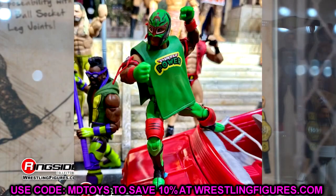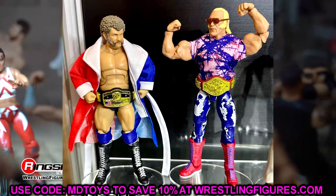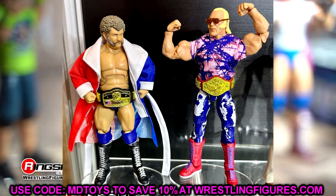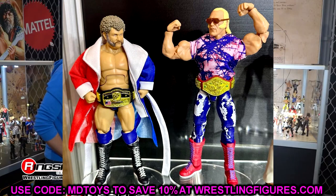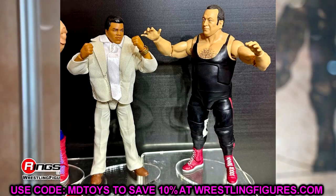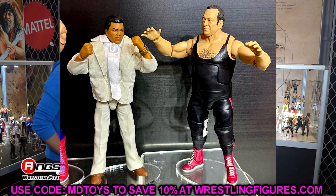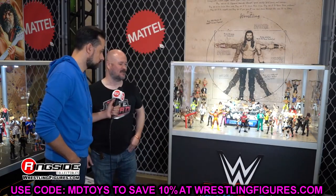We also have the Legends of the Territory set. It was cool to see these in the case in person — you've got the NWA championship, the WWWF championship, the Superstar Billy Graham biceps using the Scott Steiner mold, and Muhammad Ali in the suit with slacks. It looks groovy. This whole wave looked really good and I'm excited for this pack.